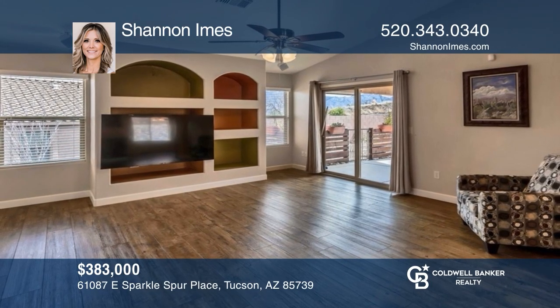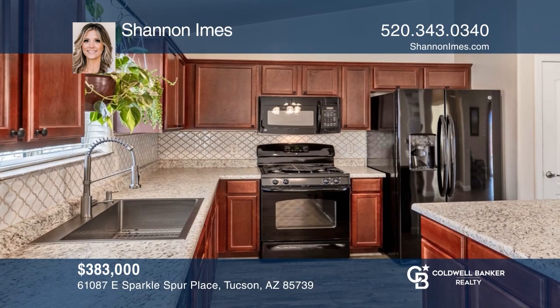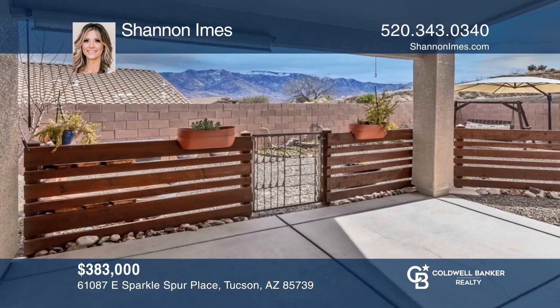Come see this pristine, open-concept home with stunning views, a spacious great room, and a large island kitchen. See it today with Shannon Imes.